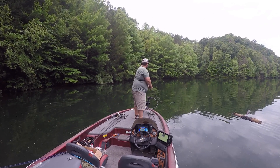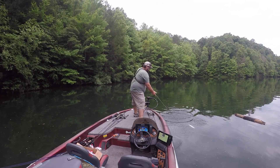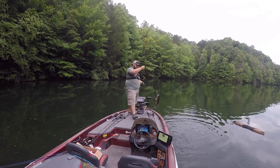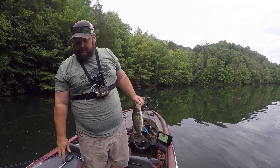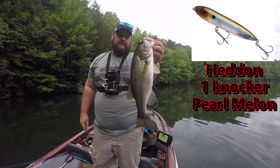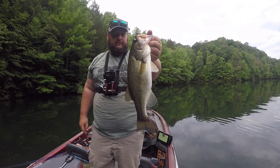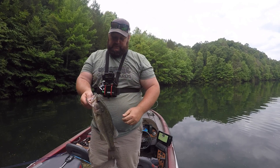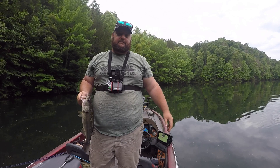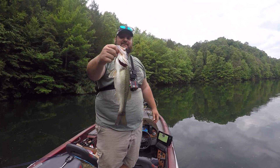Barely hooked — I mean barely. I'm doing everything in my power to turn what should be a great top water day into a horrible one. Nothing great, but gotta watch your bait, not the screen, always.